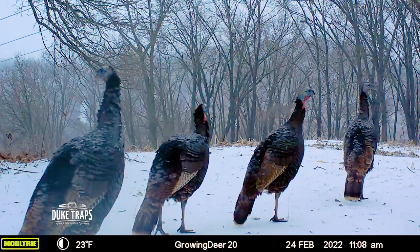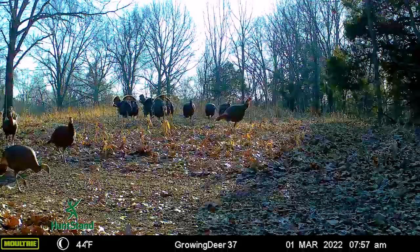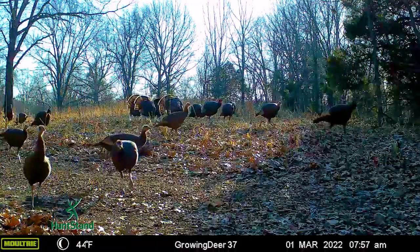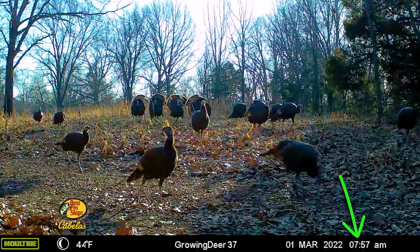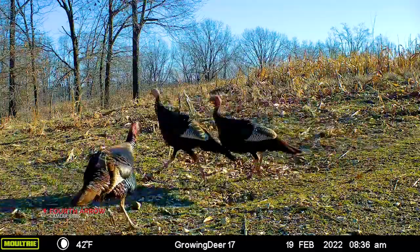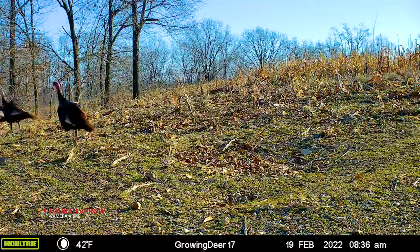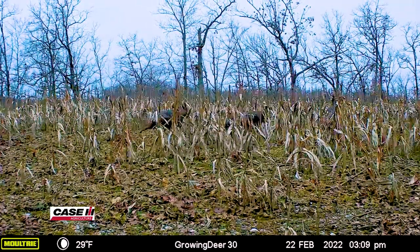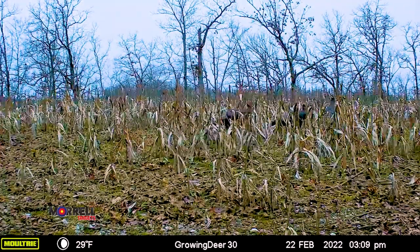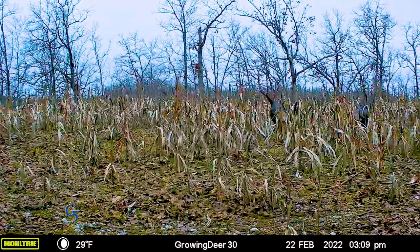Not only do I enjoy studying and learning about deer, I'm just as passionate about turkeys, and turkey season is coming up. Our cameras have been picking up a lot of jakes on the property. When those jakes get together a little later on and form those bully bachelor groups, they can really determine which decoys you can use or your hunting strategies, because sometimes those toms are a little leery to come in if they think jakes are already there. Cameras can be a great way to learn about your turkey flock and plan your hunting strategy accordingly.